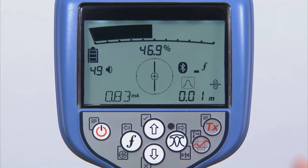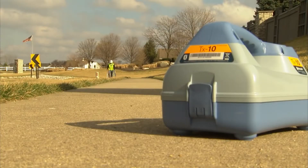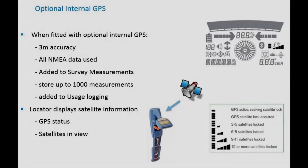Less time walking and more time locating. GPS-equipped RD-8100 locators automatically log key locate parameters every second, providing a comprehensive picture of individual locates or allowing you to access usage patterns over periods of a year or more. The data generated can be used to ensure compliance with best practice or to identify training needs before poor work habits develop.